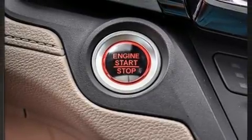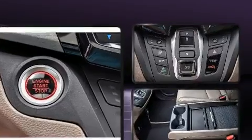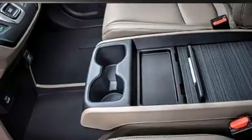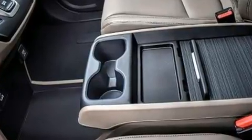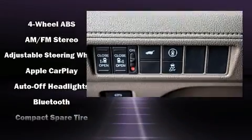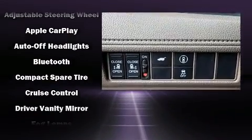A power rear cargo door and power moonroof open up the cabin to the natural environment. Passengers in the third row enjoy seat-back reclining functionality, providing an extra level of comfort and convenience.